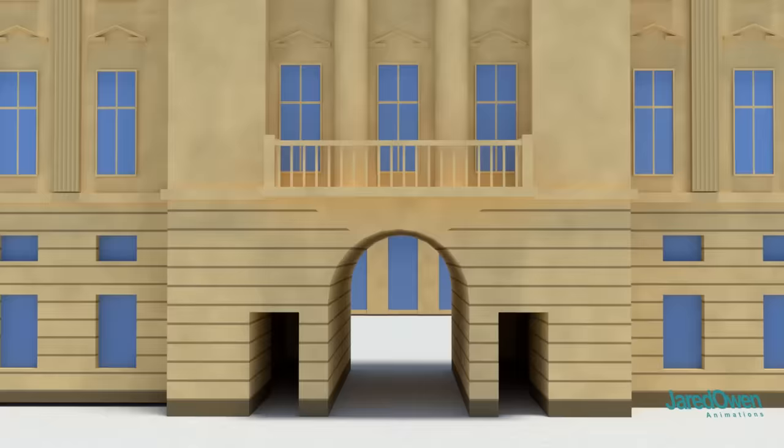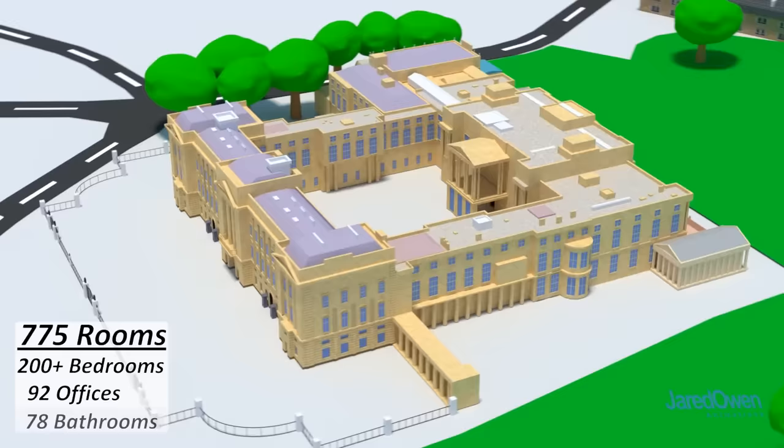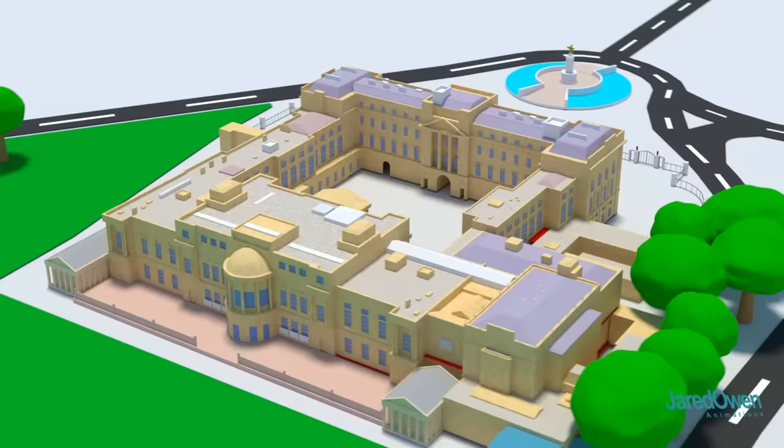Buckingham Palace is huge — 775 rooms. This includes over 200 bedrooms, 92 offices, and 78 bathrooms. I imagine it's quite easy to get lost in there. I won't be able to show you what every room is used for, as not everything is publicly available, but we'll do our best here. Let me show you what I can.